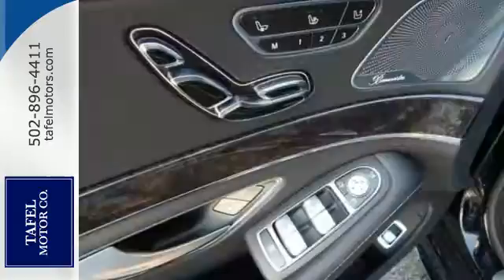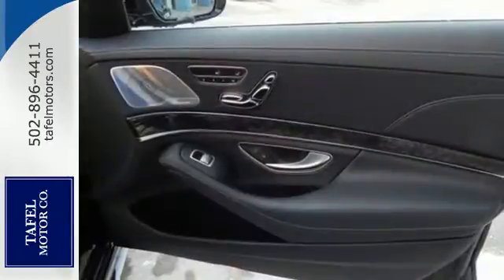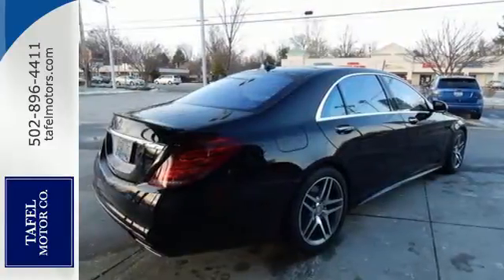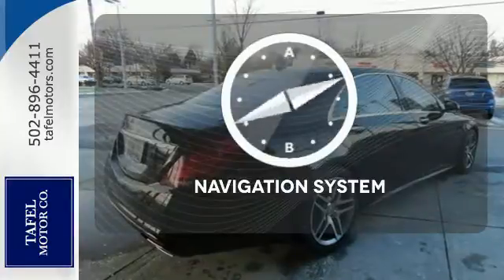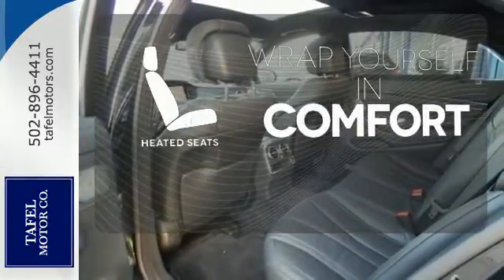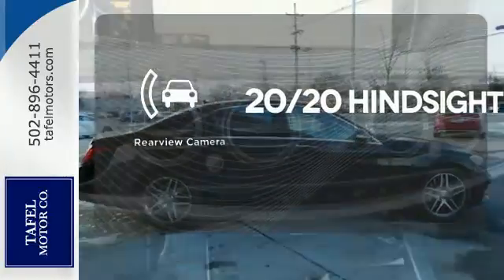Genuine wood veneers encapsulate the interior in perfect form, while an aromatic suspension and heated leather seats make it easy to settle in comfortably for a long journey ahead. Never feel lost again with the navigation system. Warm off the chills with the heated seats. See objects previously out of sight with the rear view camera.